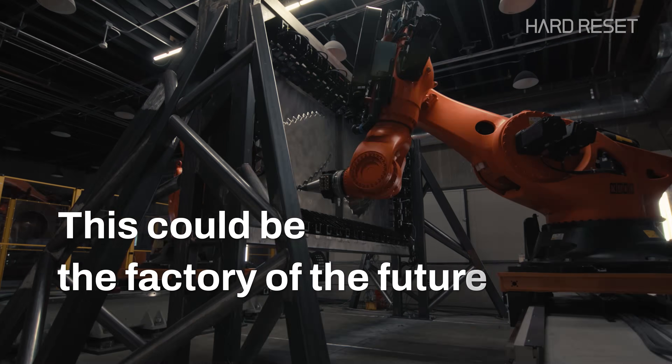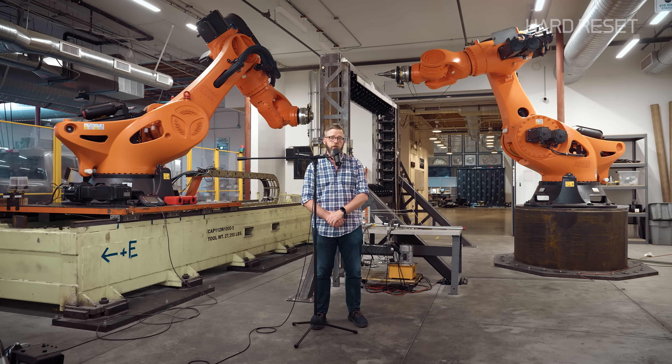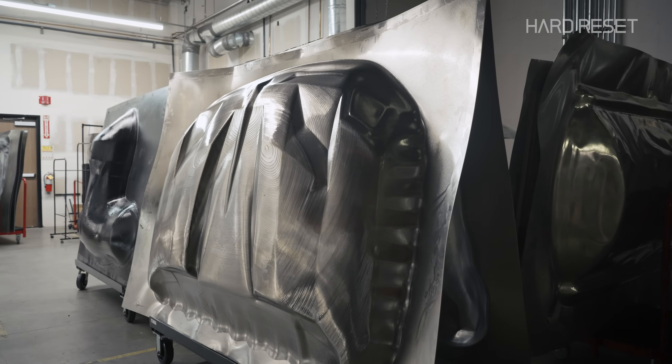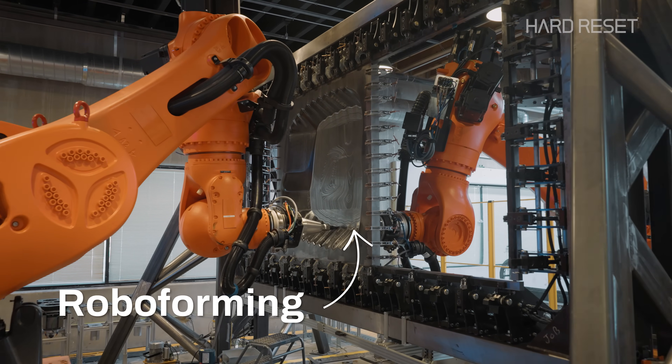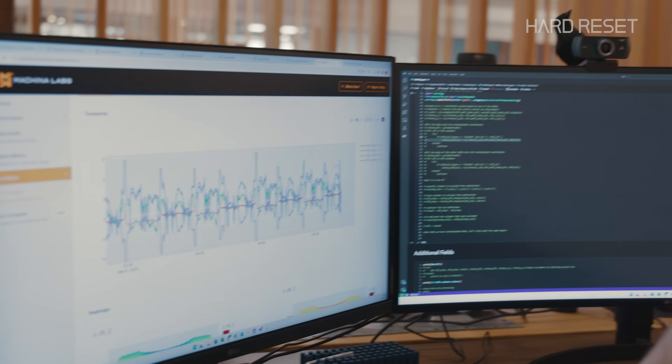This could be the factory of the future — actually, this could be several factories of the future. We have automotive parts manufactured in the morning and then aerospace parts manufactured in the afternoon. This is called roboforming. It's a new way of shaping metal by using robots and artificial intelligence.